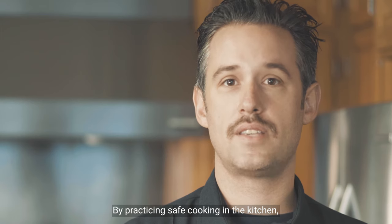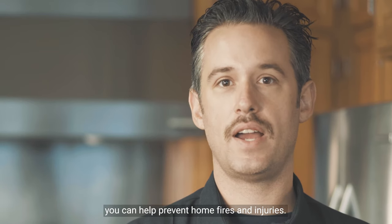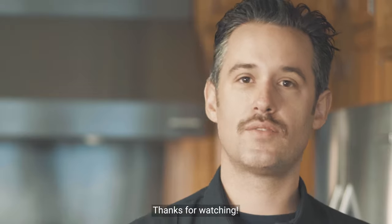By practicing safe cooking in the kitchen, you can help prevent home fires and injuries. Thanks for watching.